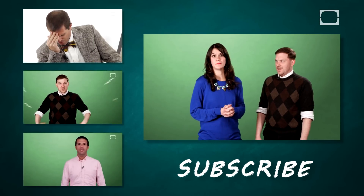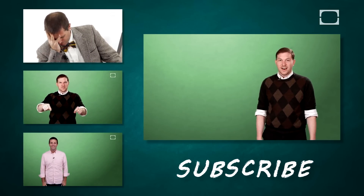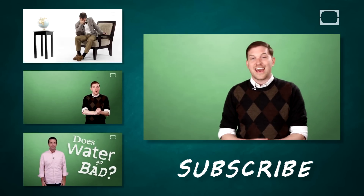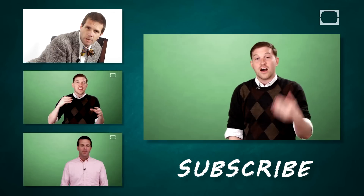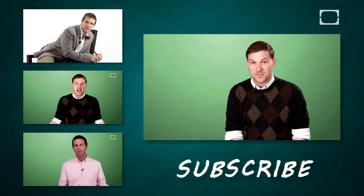I'm gonna go get some water. Thanks so much for watching. We hope you enjoyed this look at ice water and exercise. Go ahead and like, comment, or subscribe, and let us know what you'd like to see in an upcoming episode.